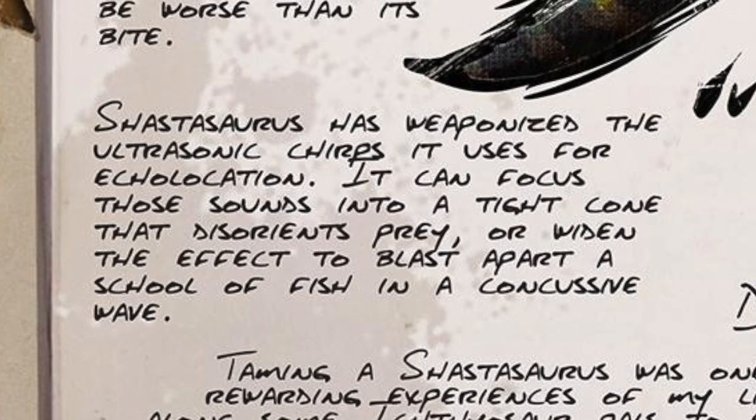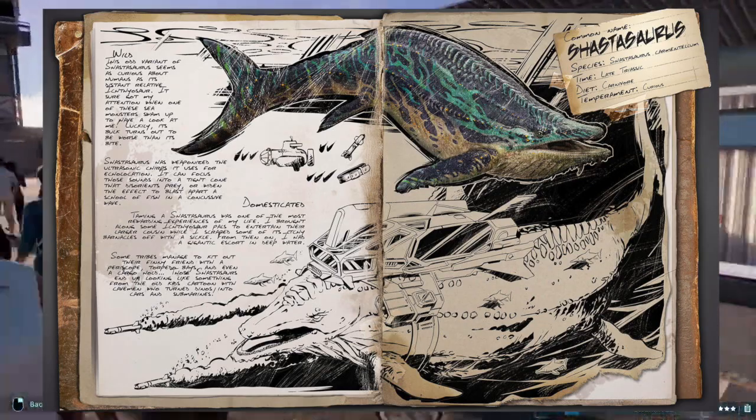The Shastasaurus has weaponized the ultrasonic chirps it uses for echolocation. It can focus those sounds into a tight cone that disorients prey, or widen the effect to blast apart a school of fish in a concussive wave. So they're treating this thing less like an ichthyosaur and more like a giant whale.